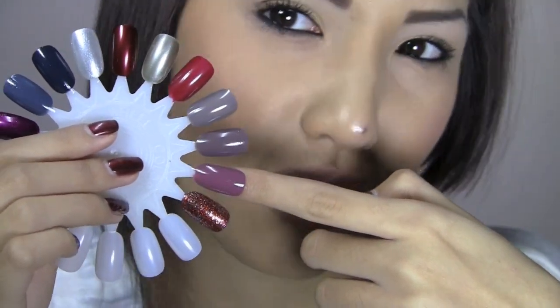The next color is again by Essie and it's a purple called Island Hopping. It's a really cool cream purple. It's hard to explain aside from it just being purple, but it feels like there's some sort of undertone of brown or gray in it. I find it a really unique purple that's not too in-your-face.